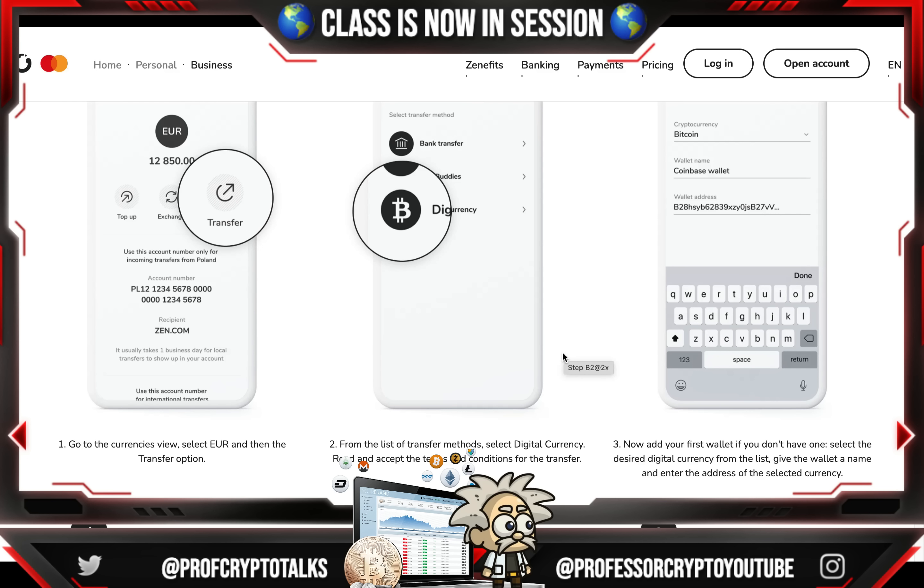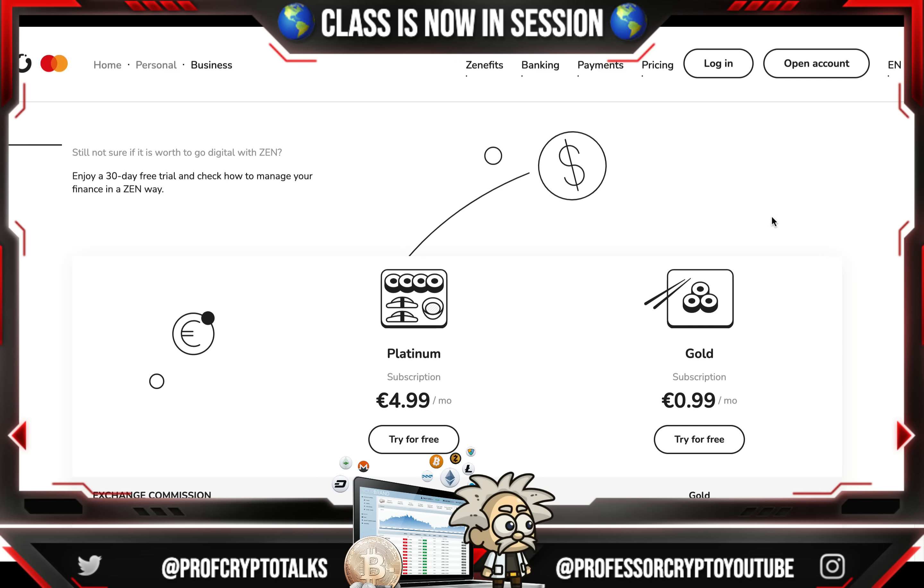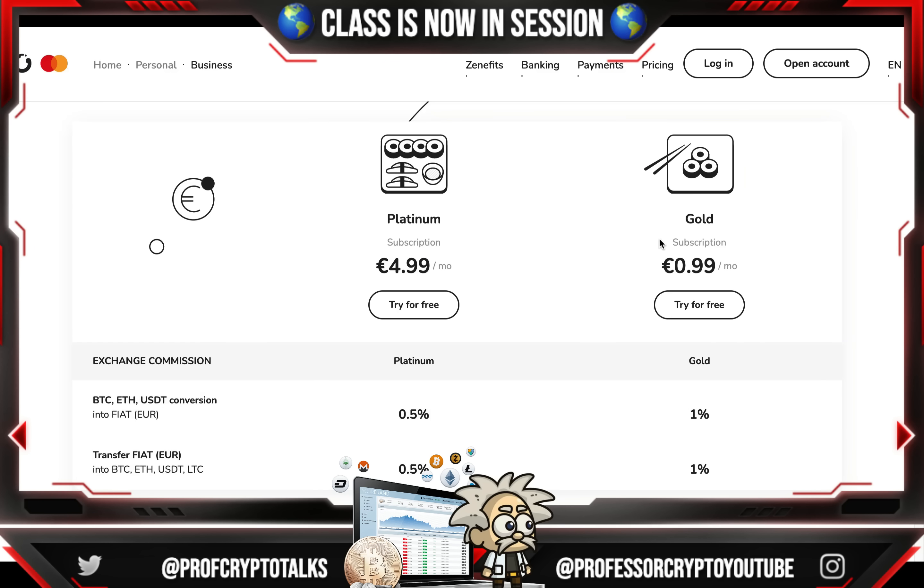They also give instructions on how to buy. Go to the currencies view, select the euro, then choose the transfer option. From the list of transfer methods, select the digital currency, read and accept the terms and conditions. From there, add your first wallet if you don't have one — select the desired digital currency, give the wallet a name, and enter the address. Specify the amount of euros' worth of digital currency you'd like to buy, check the exchange processing time, confirm the transfer, and wait for the currency to be credited to your account. You can enjoy a 30-day free trial and check their plans, commissions, and everything else you need to know.